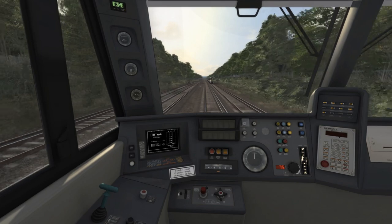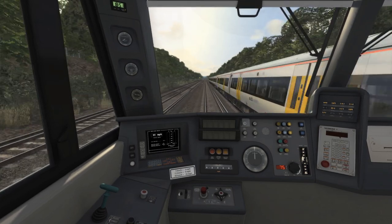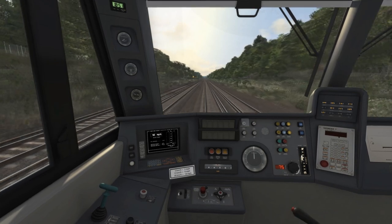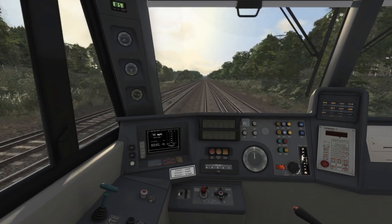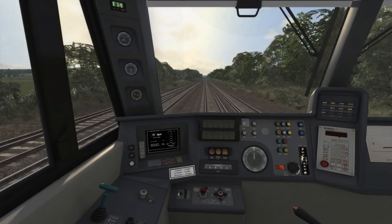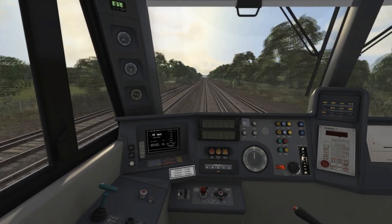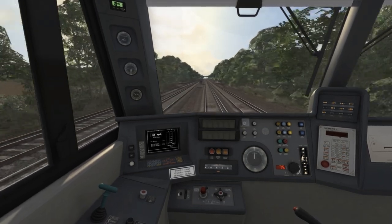We're now on a 1 in 100 downward gradient which is aiding acceleration — there are quite a number of gradient changes along this section, averaging between upward and downward 1 in 100. I've now increased power all the way to full at around 50mph. As we approach 75mph I'll pull the power handle back to avoid breaking the speed limit. The speed set on the Class 92 can't use the brakes, so on a downward gradient you have to adjust power to avoid speeding.